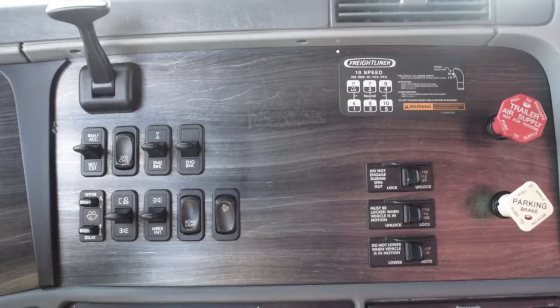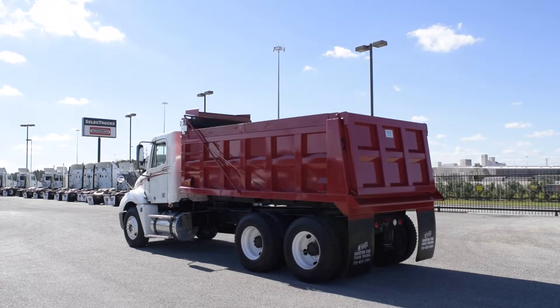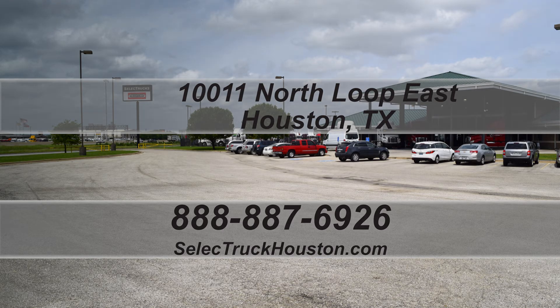This Columbia dump truck has a Caterpillar C13 engine with a 10-speed manual transmission. It has an air suspension with dump valve, 12,000-pound front axle, 40,000-pound rear axles, dual 90-gallon fuel tanks, and steel rims with brand-new virgin 22-and-a-half-inch tires.